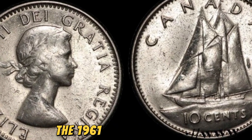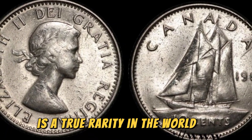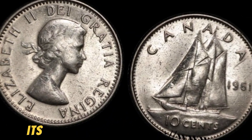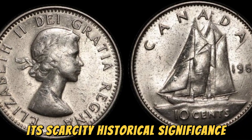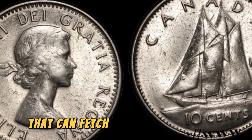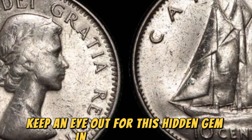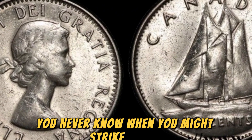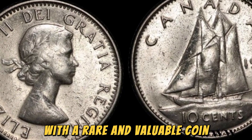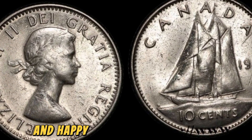In conclusion, the 1961 No Lincoln penny worth $1.4 million is a true rarity in the world of coin collecting. Its scarcity, historical significance, and demand from collectors make it a highly coveted piece that can fetch a hefty price on the market. So keep an eye out for this hidden gem in your collection — you never know when you might strike it rich with a rare and valuable coin like this one. Thanks for tuning in to today's video, and happy coin hunting!